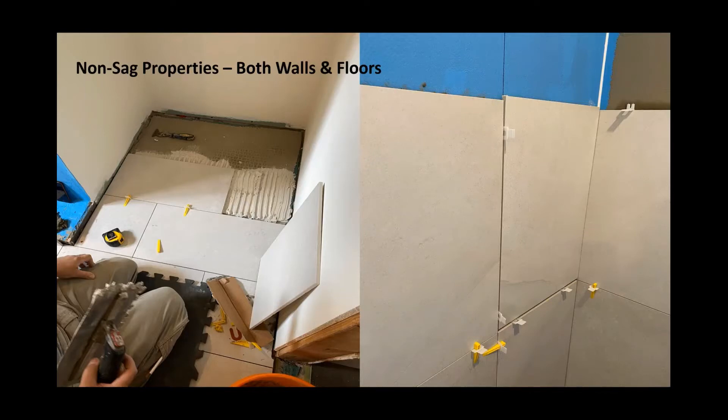Let's talk about non-sag — one attribute you'll find with Uzin thinsets. The industry benchmark in ANSI testing is actually a four-and-a-quarter by four-and-a-quarter wall tile, which is not even near reality for today's job site. When we do our testing and development, we do our non-sag testing on 12 by 24 by three-eighths inch thick porcelain. Our goal is to have less than an inch of sag in a tile of this size. Our products are truly non-sag — really that good in their ability to hold tile on floors or on walls.